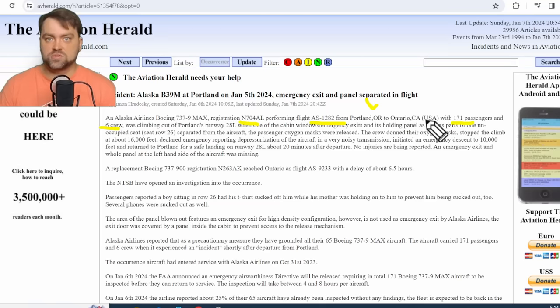During the initial climb from Portland, the emergency exit door was pushed out — probably by cabin pressure higher than the outside atmospheric pressure. The airplane climbed to a maximum of 16,000 feet. A huge hole in the fuselage was created, and for the excessive pressure it takes just a couple of seconds to release and equalize with outside pressure. At 16,000 feet, I wouldn't say it's very low, but it is marginal.